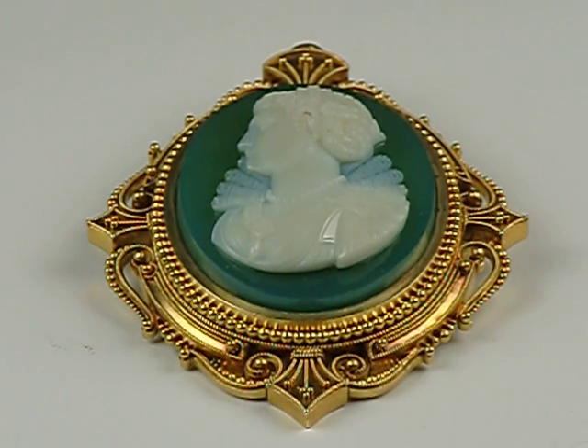The setting itself is done in Etruscan style. Typically these settings are 15 karat gold with a 24 karat gold wash. The setting itself is of quite heavy quality compared to your typical Etruscan setting, and the finishing of it is absolutely exquisite.